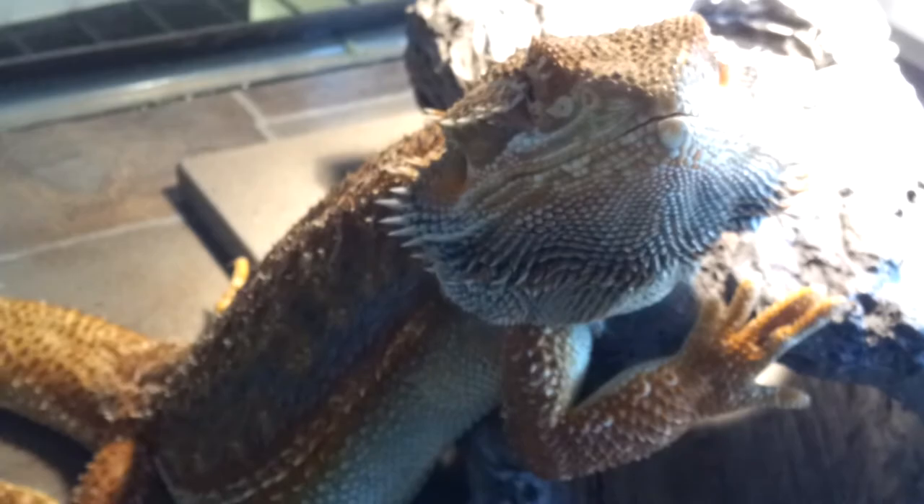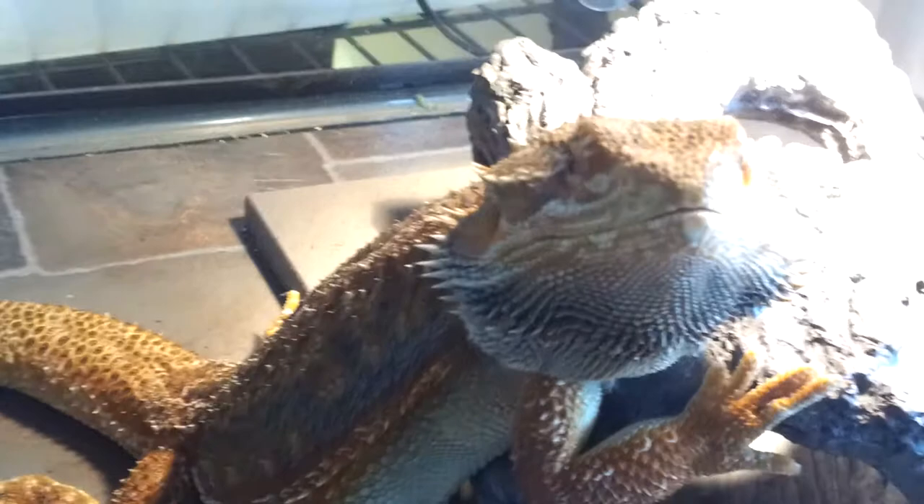Right now Prince is in brumation, so you guys can't see him. I don't want to disturb him — he's under his log. Next is Xerxes. He's awesome. He's turned into a monster — he's around 520 grams. We're going to find out in a few minutes. I'm going to take him downstairs and weigh him out in front of you guys. He might be lower than that because he took a pretty big poop, but we'll see.